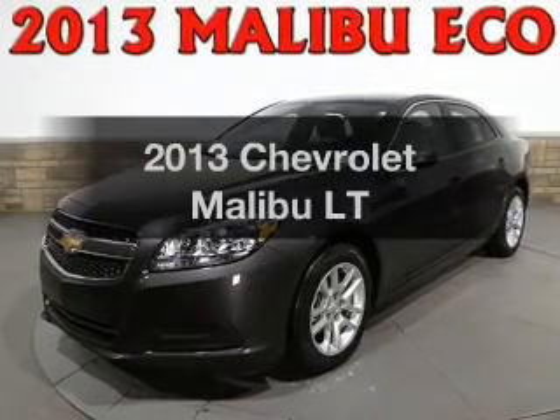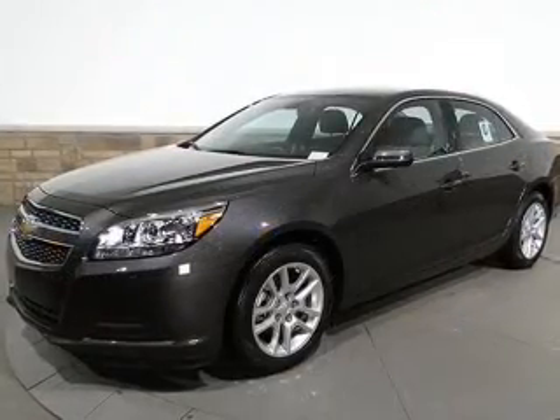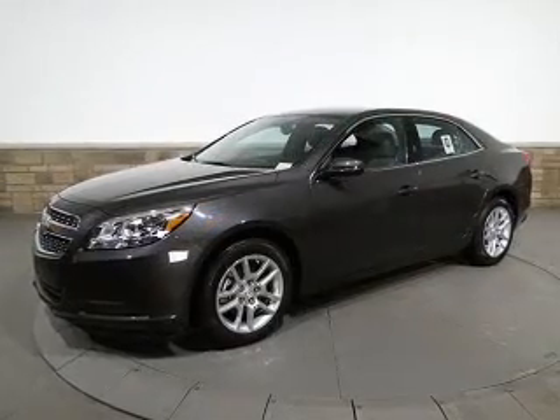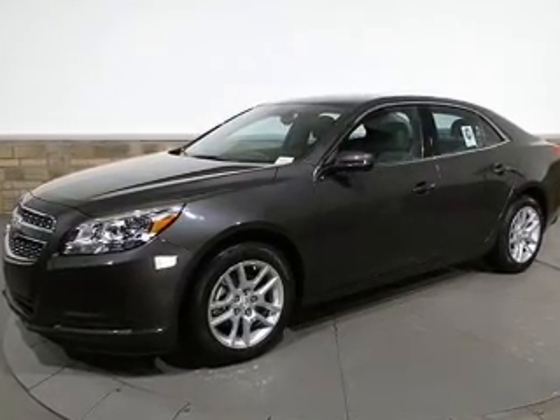Get noticed in this 2013 Chevrolet Malibu. This is the set of wheels you've been looking for, with an efficient four-cylinder engine. The powertrain includes front-wheel drive driven by a six-speed automatic transmission. Brake safely with the anti-lock braking system.